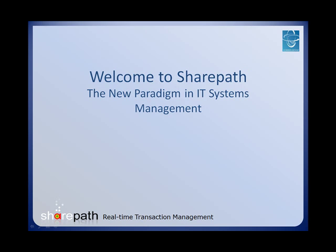The long-awaited paradigm shift in IT management has arrived and is in full swing. SharePath will ensure that you and your enterprise will not be left in the dark when it comes to the next generation of application performance management tools.